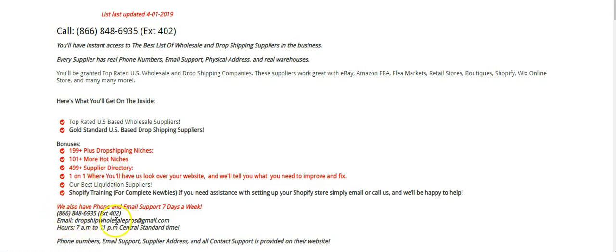We have our phone number right here — you can call us anytime, seven days a week. The hours are currently 7 a.m. to 11 p.m., but we might knock that down to 7 a.m. to 5 p.m. because we were starting to get calls at all times of the night. You can call us on Sunday — we answer any day that you need help. We're here to help you grow your business.